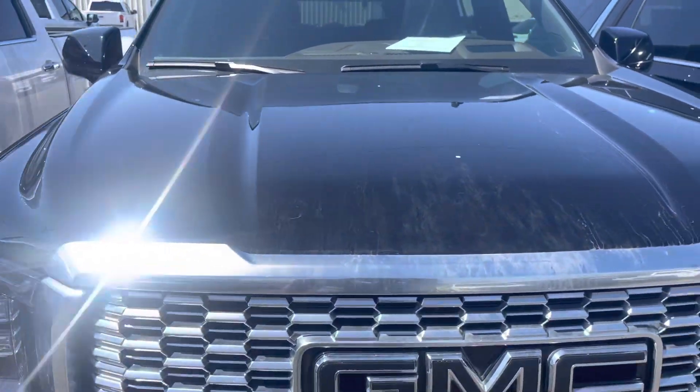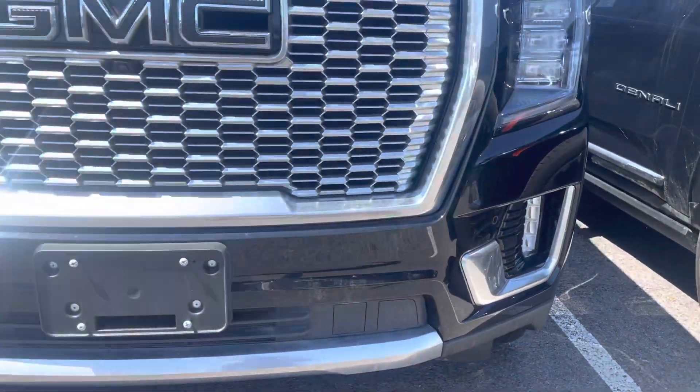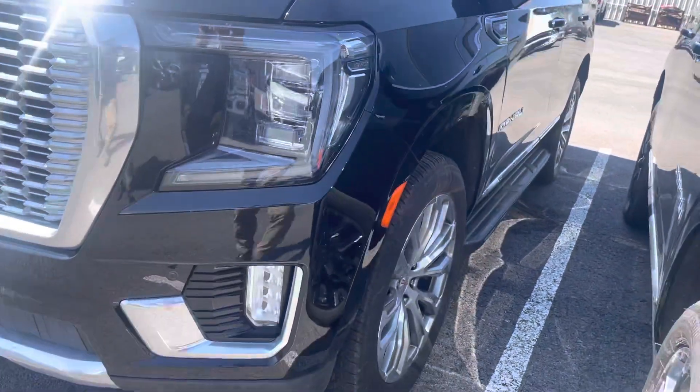I did not see any damage on this vehicle at all — no dents, no major scratches. Headlights are nice and clear. No damage at all in the front.